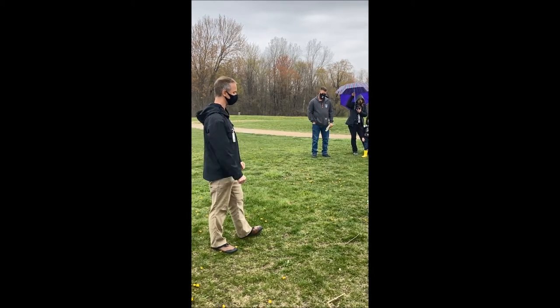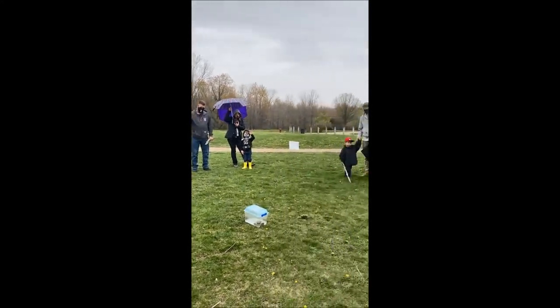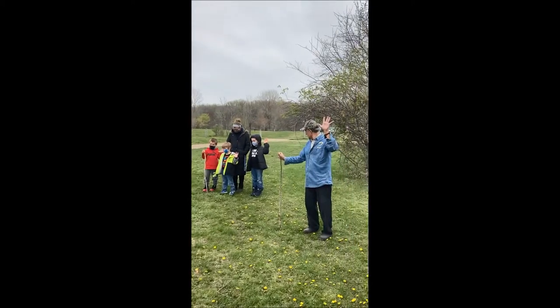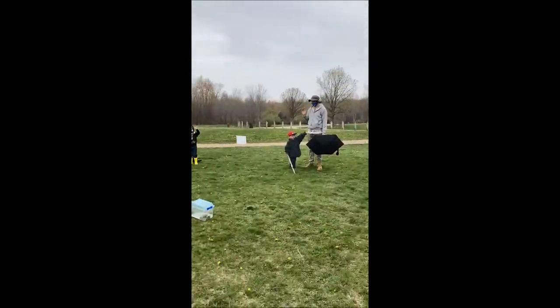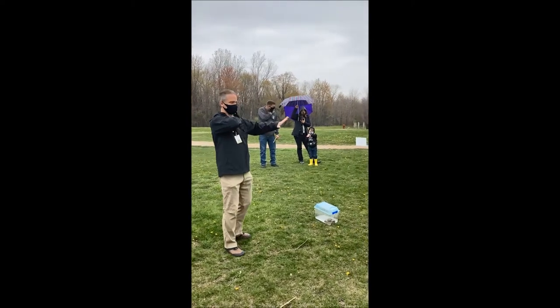Now, first of all, if we're talking about frogs, I need your help. Can everybody put up one of your hands like this for me? Now I want you to take that hand and stick it under your shirt. Don't worry — this has to do with frogs, I promise you.